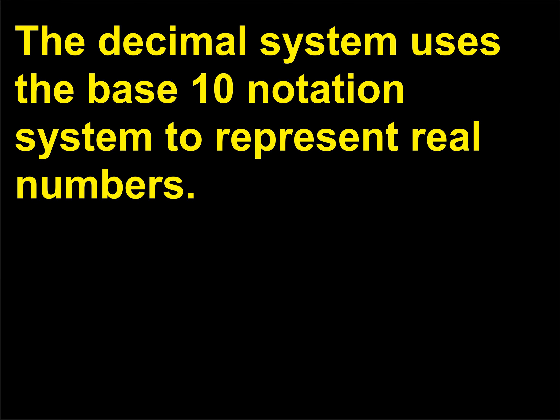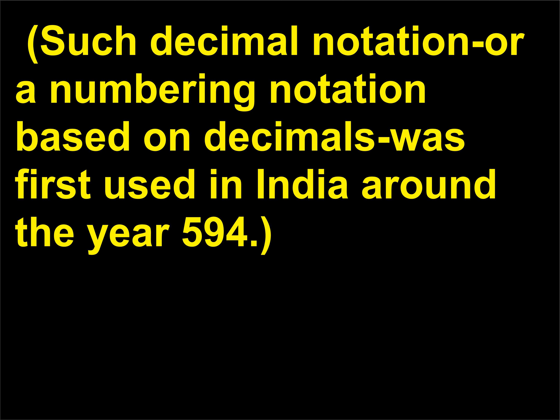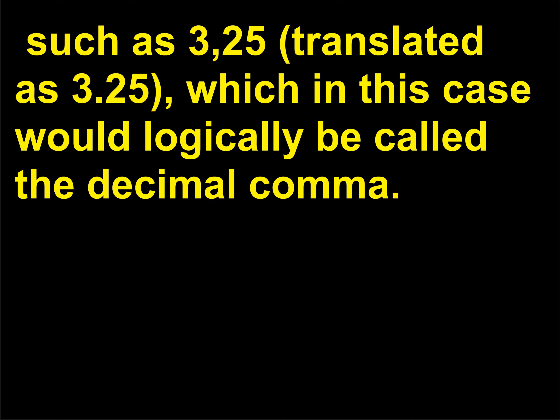The decimal system uses the base-10 notation system to represent real numbers. A decimal expansion is the expression of a number within the decimal system, such as 1, 15, 300, 59, 18.7, and 3.14159. Each number within the system is called a decimal digit. Such decimal notation was first used in India around the year 594. The decimal point is represented by a period placed to the right of a unit's place in a decimal number. Interestingly, a comma is used in continental Europe to denote a decimal point — such as 3,25 (translated as 3.25), which would logically be called the decimal comma.